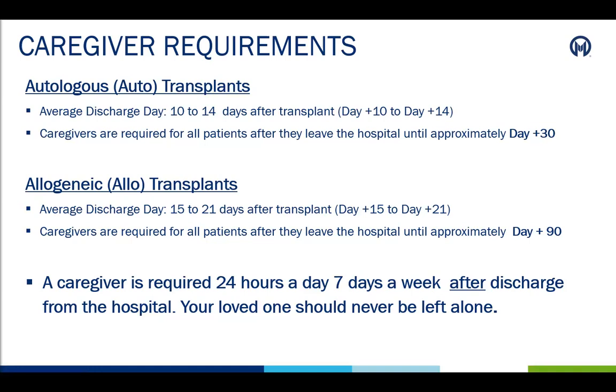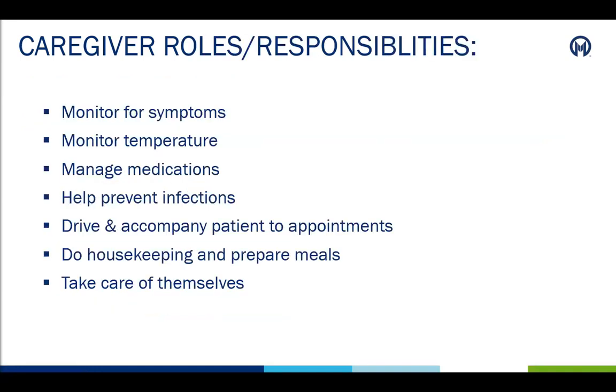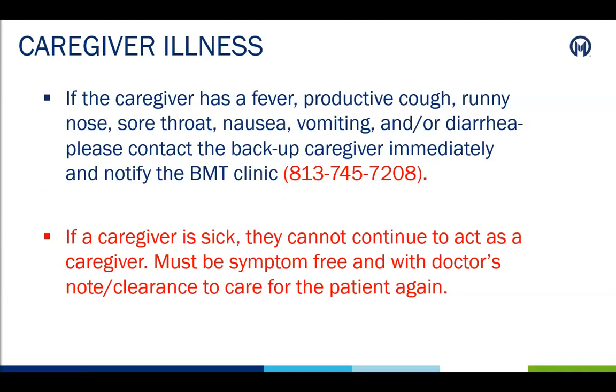When the patient is discharged from the hospital, caregivers are required to be with the patient 24 hours a day, seven days a week. Caregivers have several roles and responsibilities as part of the care team that include but are not limited to the following: monitoring the patient's temperature, monitoring for any symptoms or side effects, helping manage medications, and of course helping to prevent infections. Caregivers will also need to drive and come with patients to their appointments and do housekeeping and help prepare meals. It is important that caregivers also take care of themselves and ask for help when needed. If a caregiver gets sick or ill, they can no longer be a caregiver. We do not want anyone sick or anyone exposed to contagious disease near the patient. Remember, their new immune system is still growing.